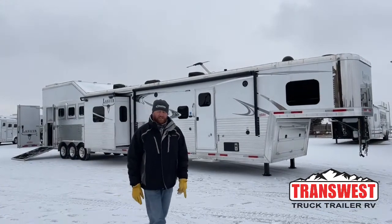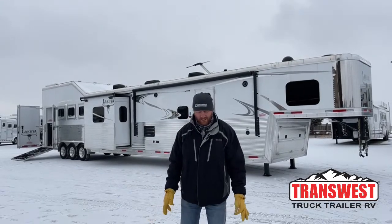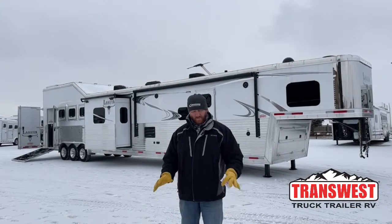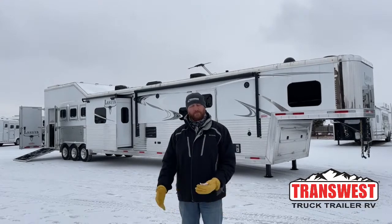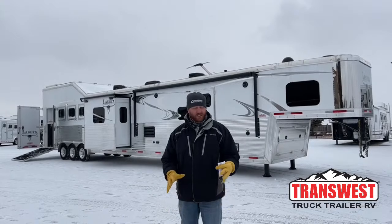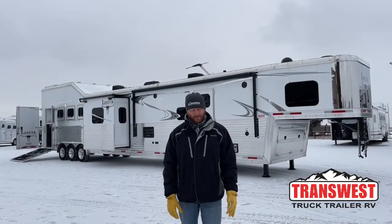Hi, I'm CJ Altenberg with TransWest Truck Trailer RV in Frederick, Colorado. We appreciate you tuning in. We are a new Cimarron and Logan dealer, but we do take trade-ins and we do buy trailers as well. So if you're looking to upgrade and you have a trade, we can help you out. If things change or you've got a trailer sitting around and you want to turn it into cash, we do buy trailers as well.